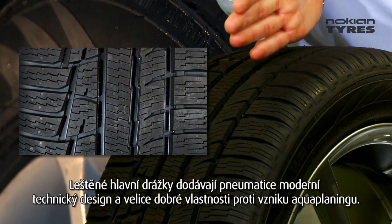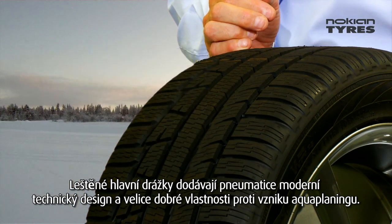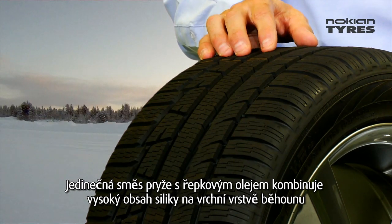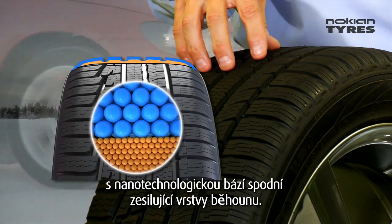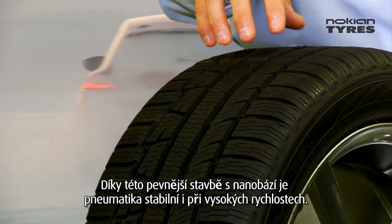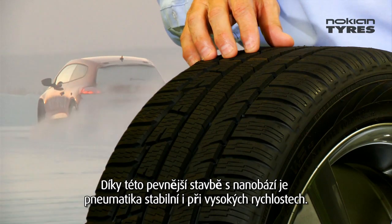Polished main grooves give a nice technical look and very good aquaplaning properties. A new cryogenic canola compounding is used, with a new full silica winter compound on top and a new nano silica compound beneath. With this new nano silica compound we can improve high-speed handling properties.